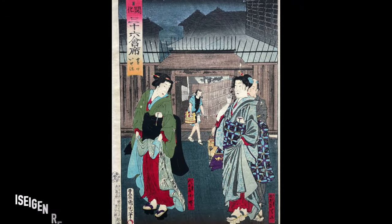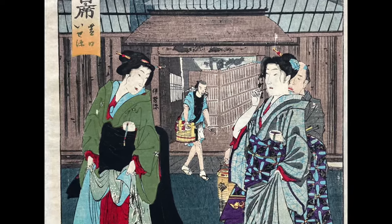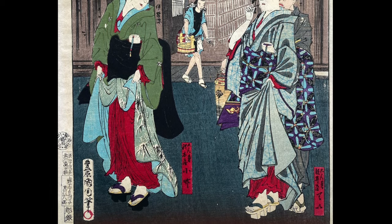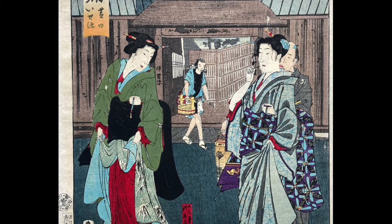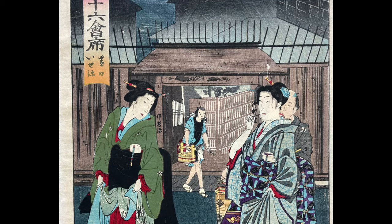Now we've had a wonderful evening being entertained and served amazing food, and it's time to head home. Here are some prints from the series on that theme. This is Iseigen restaurant in Shibaguchi — we see two geisha and a man holding a lantern, leaving the restaurant late in the evening. Once again, we can see the detailed kimonos, their purses tucked into their obi, as the two women are saying goodbye. One of them is picking her teeth with a toothpick.